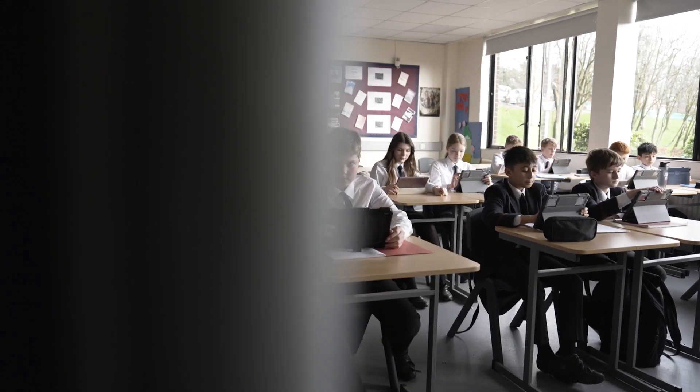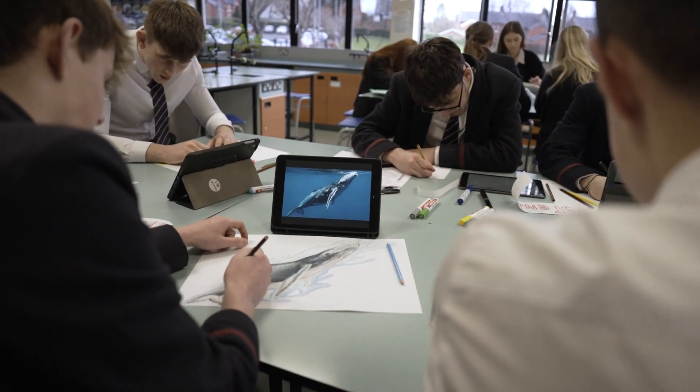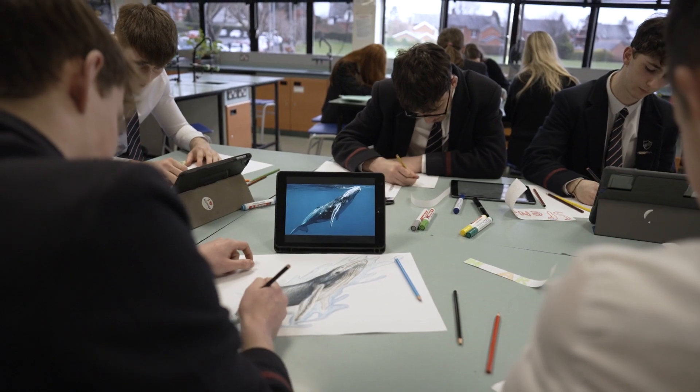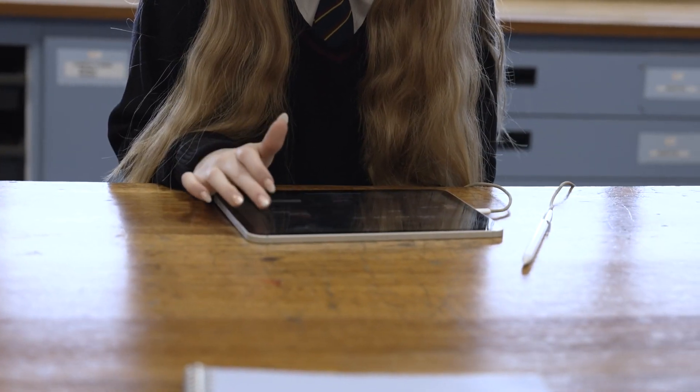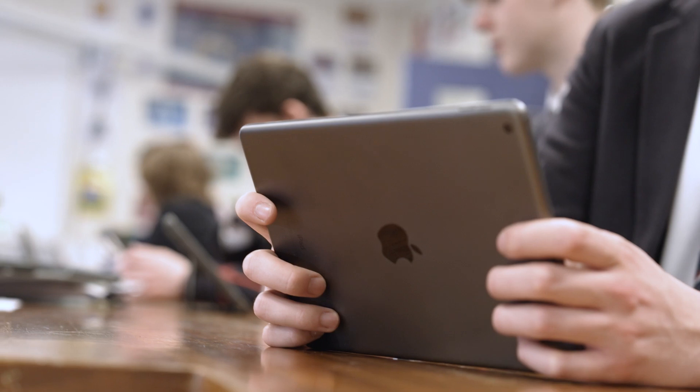At the minute we have 1200 pupils, all of them have a one-to-one device and that is purchased by parents through a scheme that we run in partnership with Academia. Academia provides a web portal to Wallace High School, which lets the parents purchase iPads for their children. The iPads are then delivered to the school and the school enrols them into their Jamf Pro MDM solution.